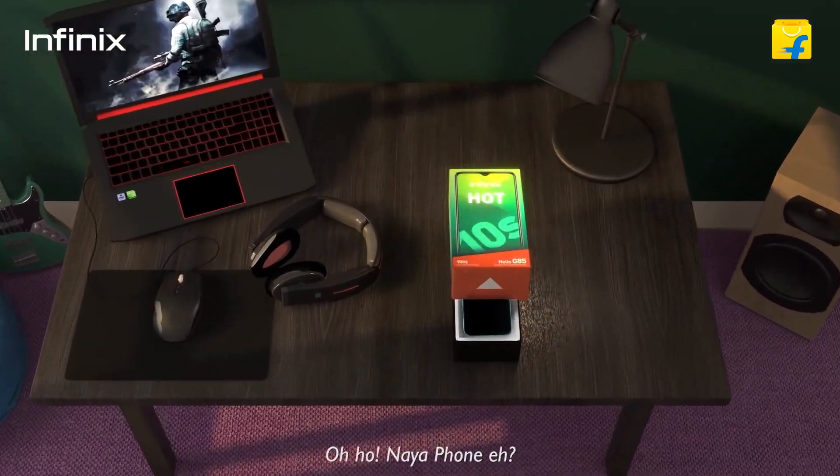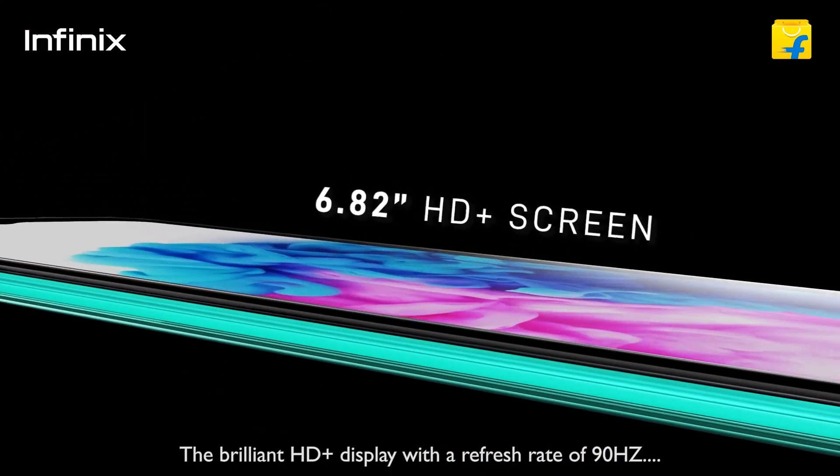The next mobile on the list features a 90Hz refresh rate and 180Hz touch sampling rate. The mobile name is Infinix Hot 10S, priced at 4GB RAM, 64GB, ₹9499. It has a notch on the display, triple camera setup with fingerprint scanner. The display is 6.6 inches HD+ IPS LCD panel with 90Hz refresh rate — one of the best displays below 10K for gaming.